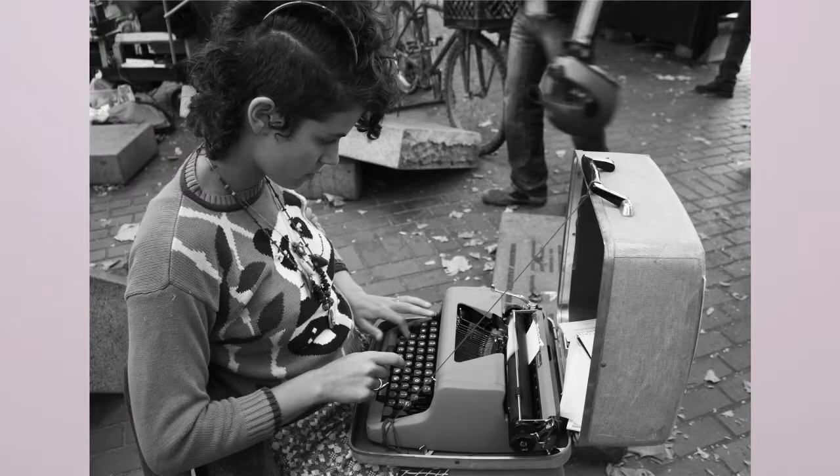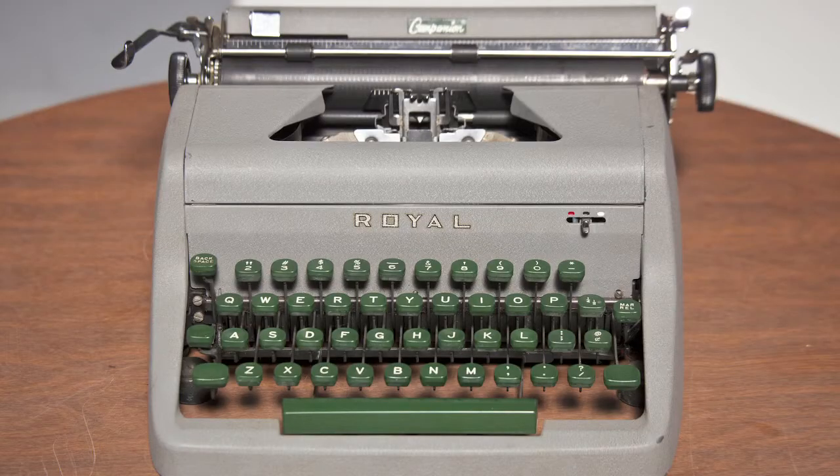But it wasn't my first typewriter. The first typewriter I started using when I started doing PoemStore is a Royal Companion, and I got it at the Rose Bowl in Pasadena randomly for 25 bucks. Little did I know that the next weekend I would meet Zach Houston, and he would ask me if I wanted to come try PoemStore with him, and I did. I just happened to have a typewriter so I could do it, and that is how everything started.